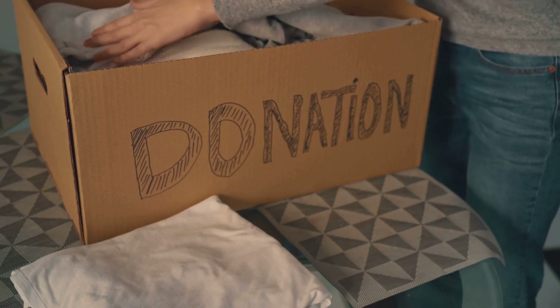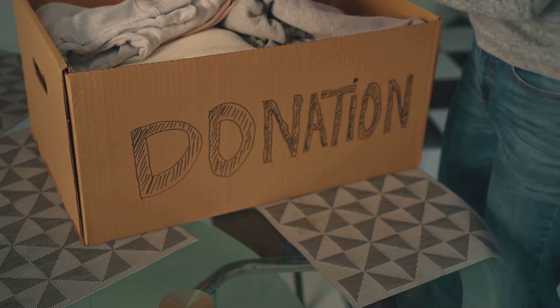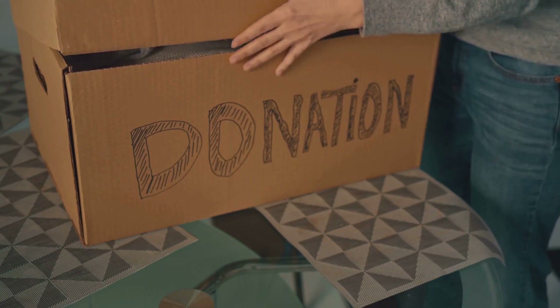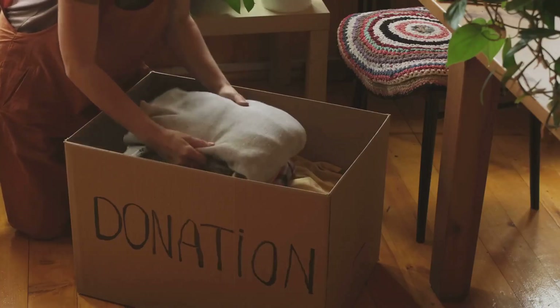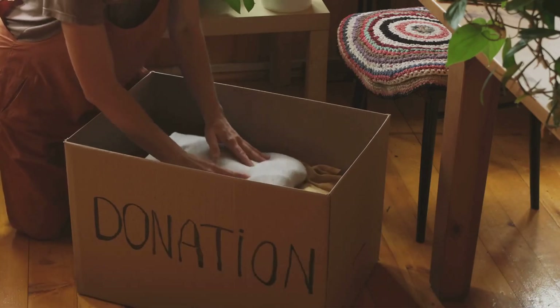Finally, we introduced the one-in-one-out rule. This simple practice can prevent your home from becoming cluttered again, ensuring that for every new item you bring in, an old one is let go. Remember, organizing your home doesn't have to be expensive or complicated. With a little creativity and effort, you can create a clutter-free home without breaking the bank.